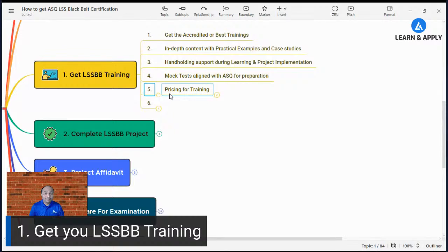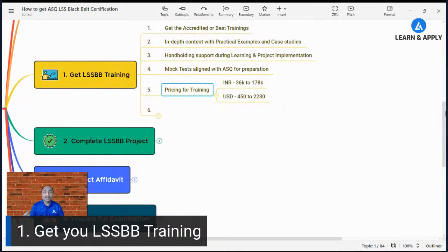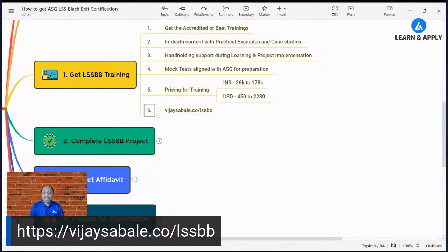If you look at pricing for this training, there is a wide variety depending on the organization. The range is from 36,000 to 1,78,000 Indian rupees, or approximately $450 to $2,300 in dollars. If you want to find the best training meeting all these criteria — affordable cost with lifetime support for learning and practical execution — please visit vjsabay.co/LSSBB for full details.